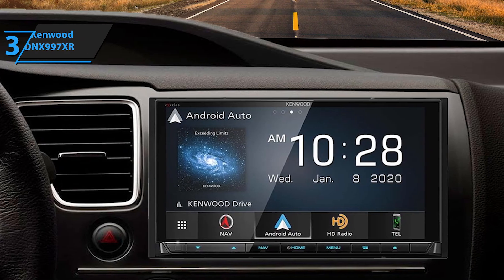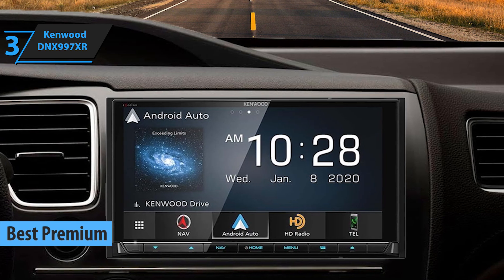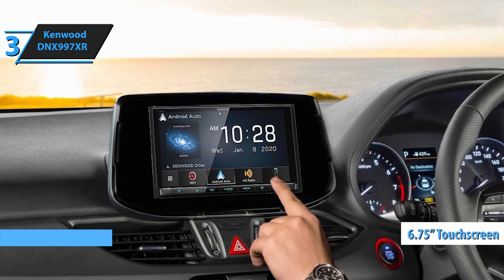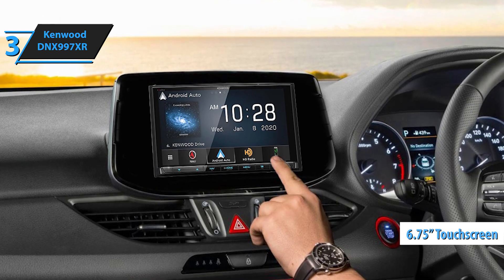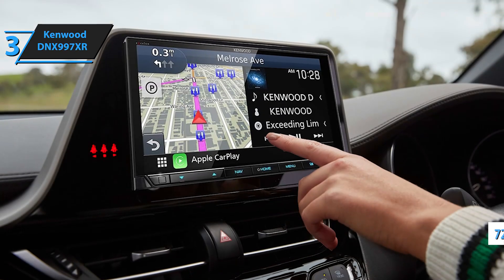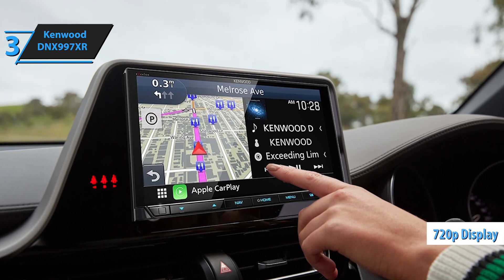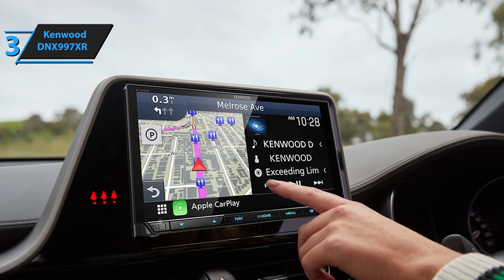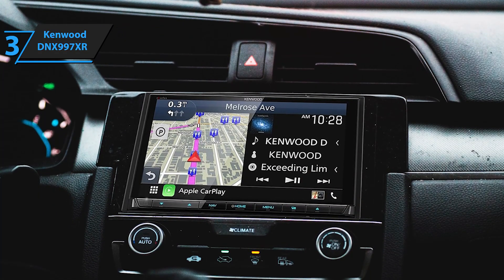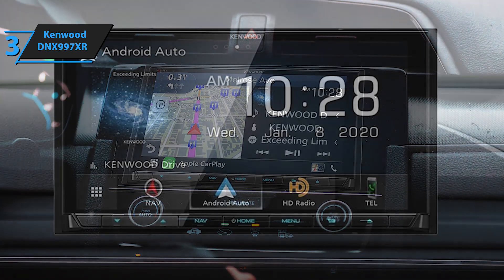For those willing to invest a little more in their car audio system, the Kenwood DNX997XR stands out as the top-tier car stereo for 2024. Its compatibility with wireless Apple CarPlay and Android Auto, coupled with a 6.75-inch high-definition touchscreen, provides an all-in-one solution for your in-car entertainment needs. The DNX997XR's 720p display delivers a cinematic viewing experience, perfect for a movie night in your car. The motorized display comes with a reverse tilt feature, allowing you to adjust the screen for optimal viewing, even on curved dashboards.